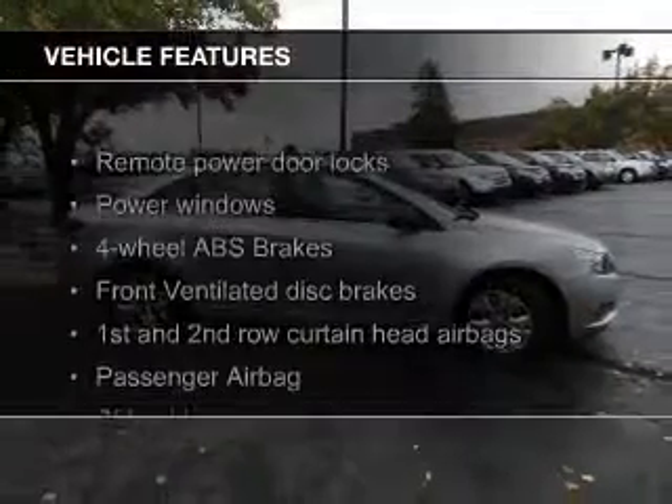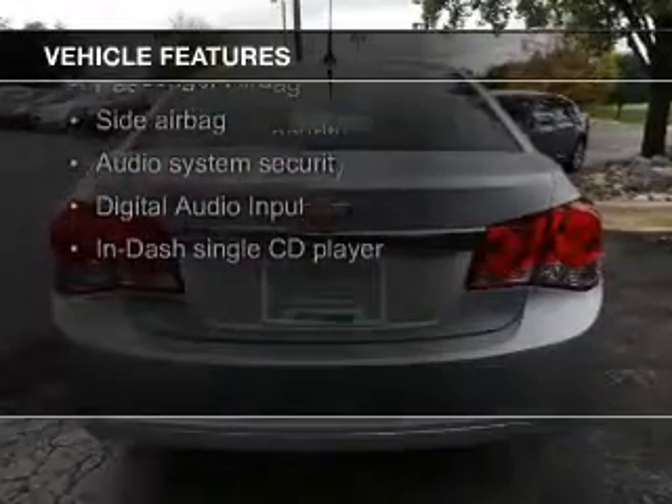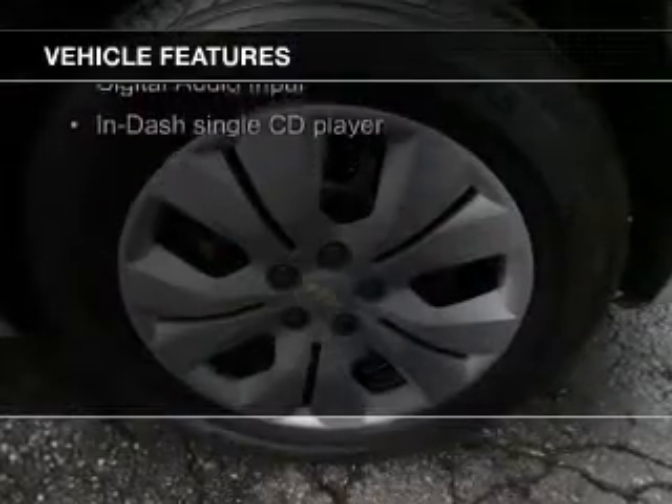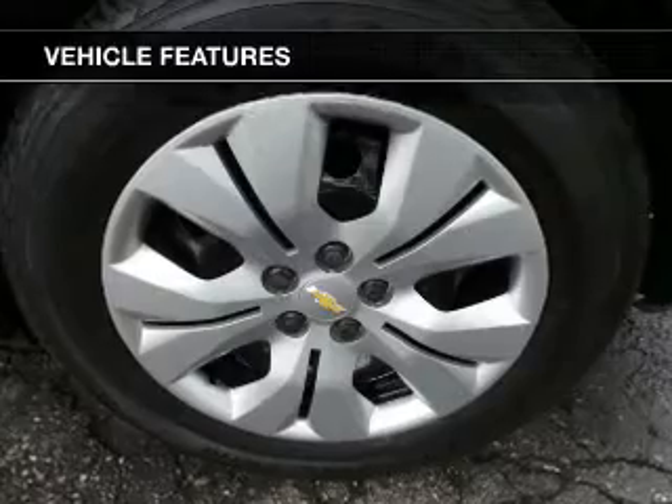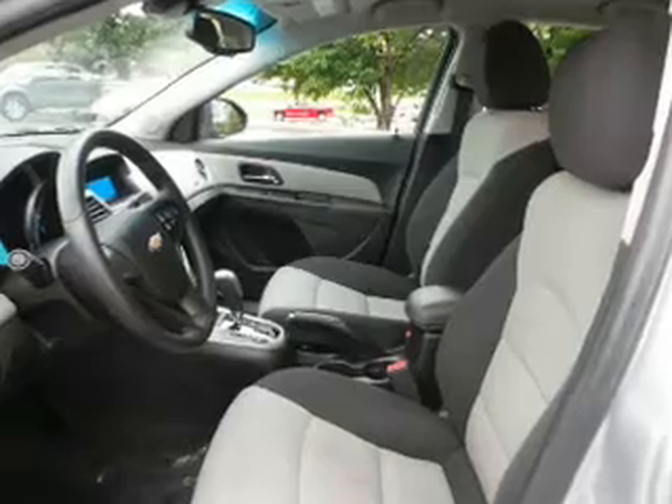The features include Sirius XM satellite radio, digital audio input and auxiliary input, a tilt and telescopic steering wheel, a navigation system, an alarm system, keyless entry, a trip computer, an MP3 player, and privacy glass.